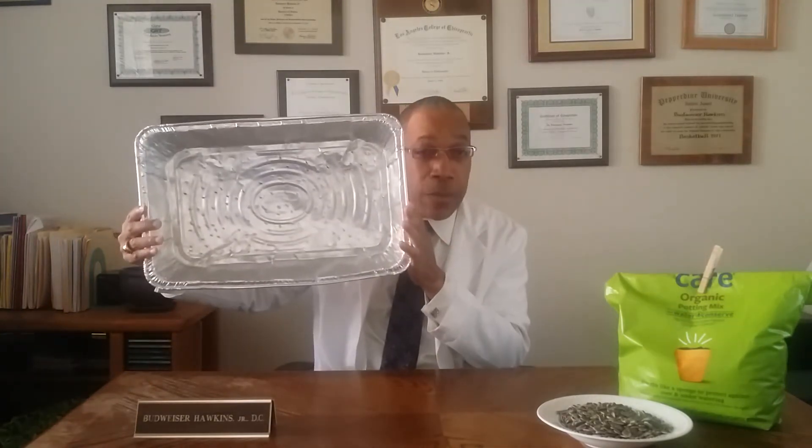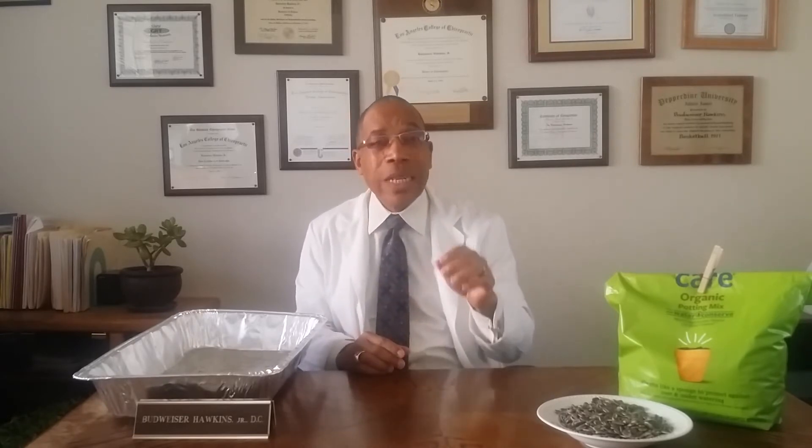All you need is access to sunlight, a pan like this one with some holes in it, water, a bag of organic potting mix, and some sunflower seeds. The best and cheapest seeds to get are called black oil sunflower seeds. You can find these almost anywhere — from Walmart and garden centers to Amazon and other online stores. We've also included a link below so you can purchase them as well.